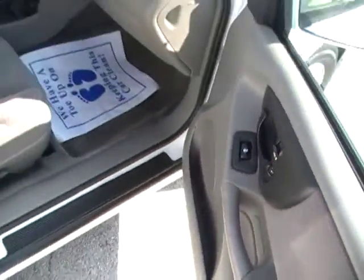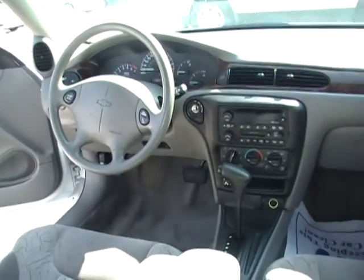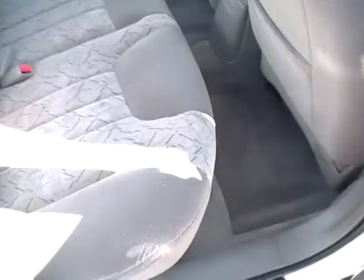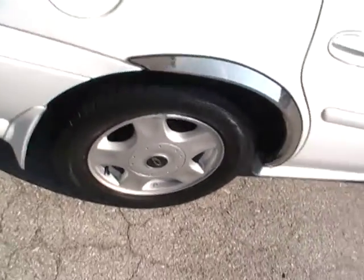Power windows work. Power locks work. You talk about value for a second car — something to drive to work through the week. Look at this interior, folks. With only 67,660 miles, you know someone over the last 12 years has taken impeccable care of this vehicle.